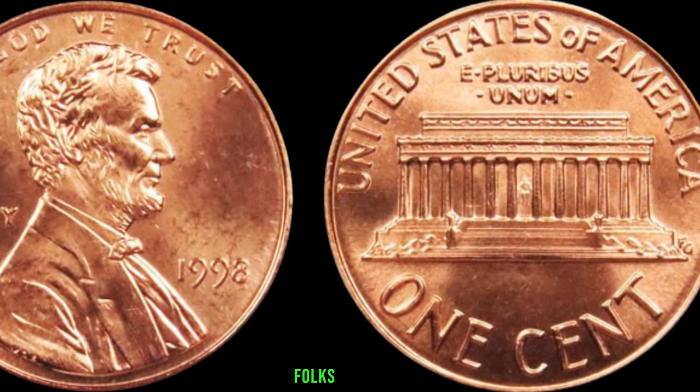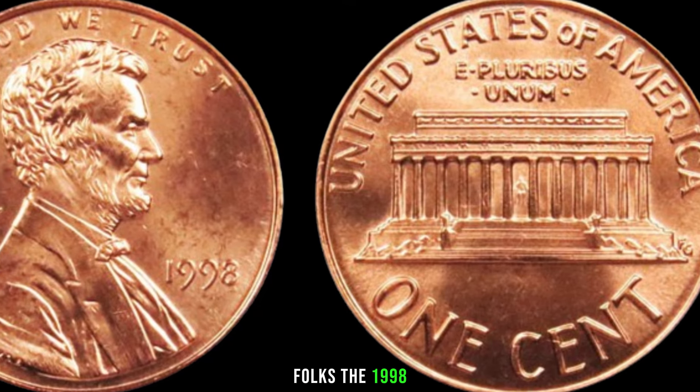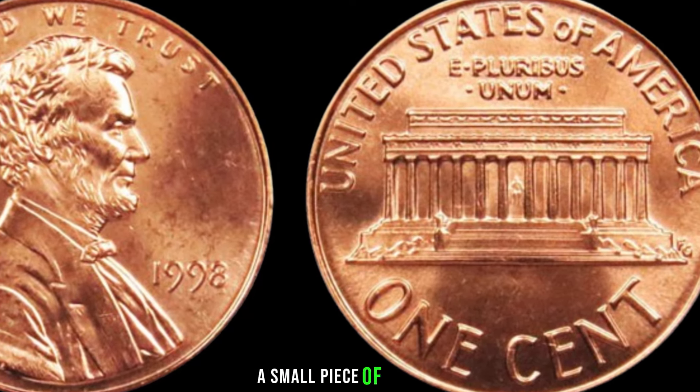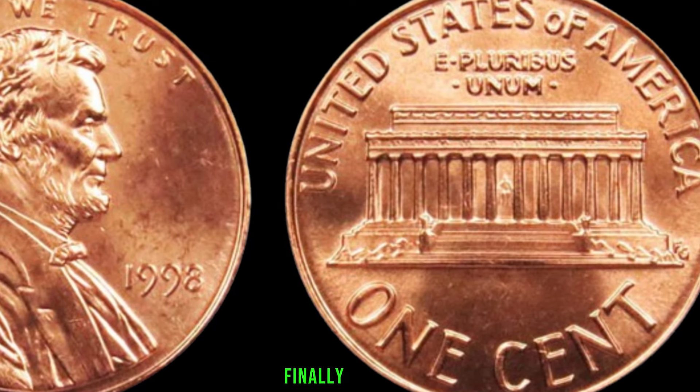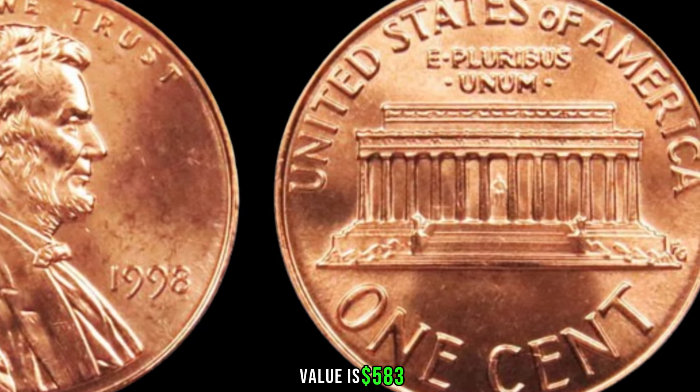The 1998 Lincoln penny — a small piece of history that could be hiding big money in your pocket change. Finally, this coin's value is $583.